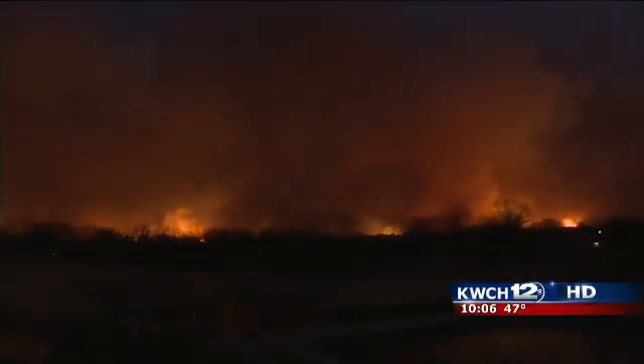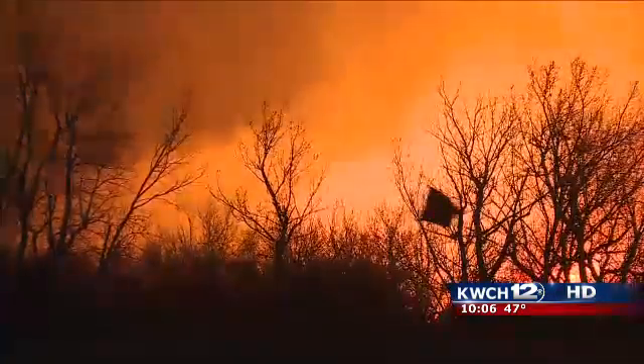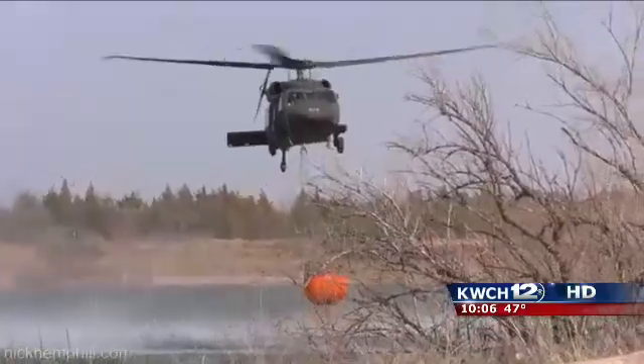It creates very dangerous situations for fire crews. Estimated flame lengths when the Highlands fire was burning were anywhere from 75 to 100 feet, and they're a lot harder for us to maneuver trucks around. These trees are part of the reason why crews needed help from the National Guard's Black Hawk helicopters to put out the flames.